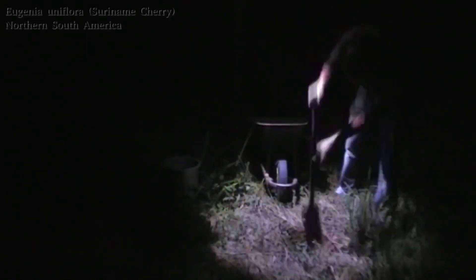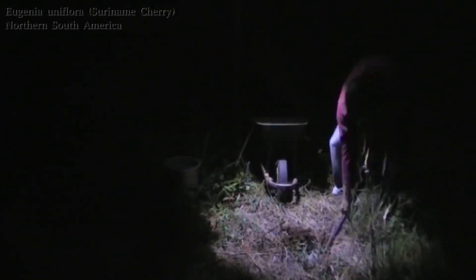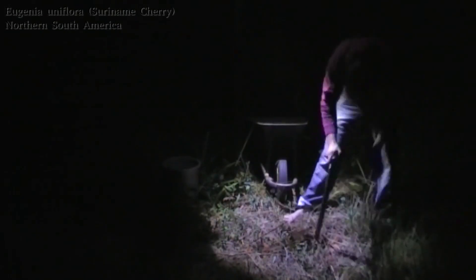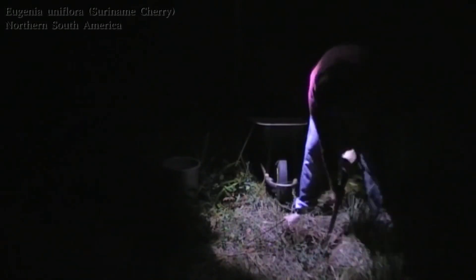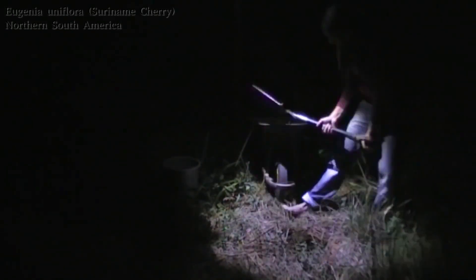We're going to be putting this little Surinam cherry right to the south of quite a large bush of sickle bush, and there's quite a lot to the west of this as well, which should block out the winter sun pretty much throughout the afternoon, so this shouldn't really have to suffer at all from any afternoon sun. It will get a little bit of morning sun because there is a small opening that way, but that is really not nearly so harsh, so it shouldn't be so much of a problem.